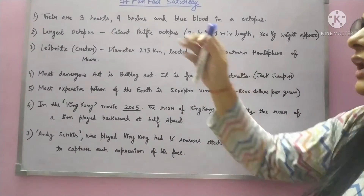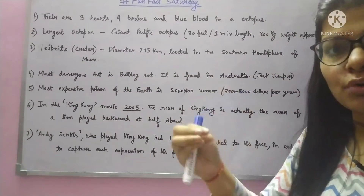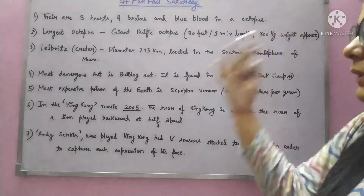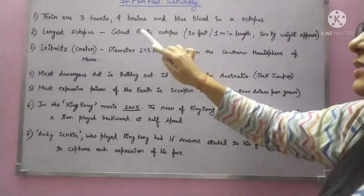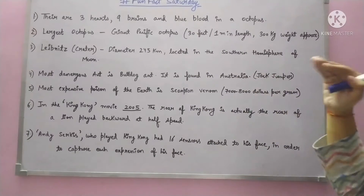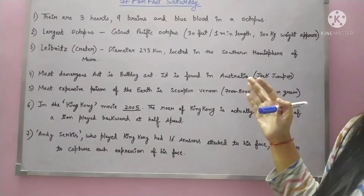Next fact: the world's largest octopus. You can think the largest octopus we've seen is big, but they can be even larger — we haven't found them all yet. The largest octopus scientists have found is called the Giant Pacific Octopus, found in the Pacific. Its length is approximately 1 meter, and its approximate weight was 300 kg.